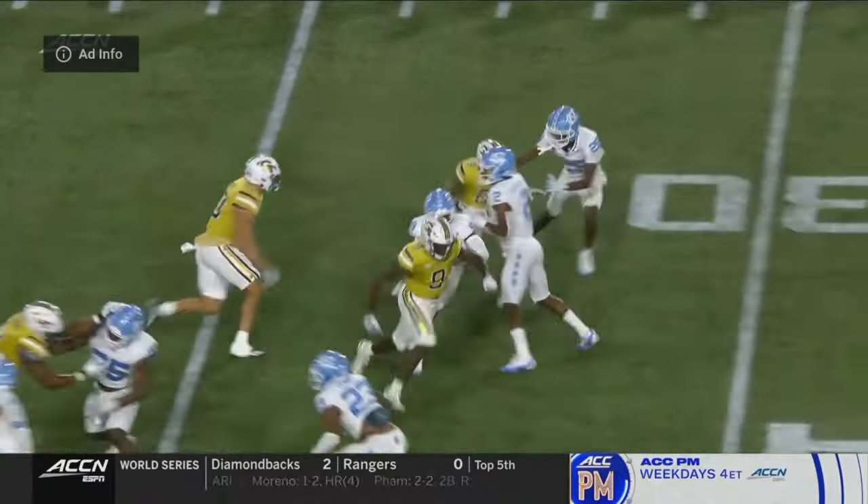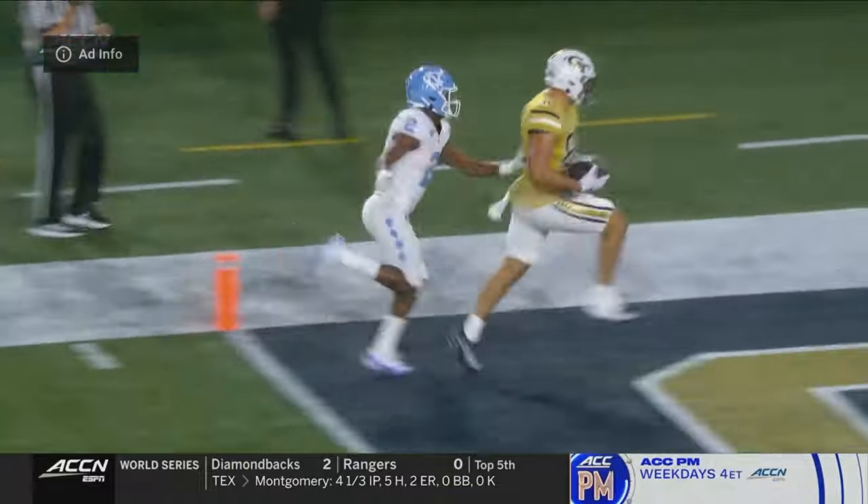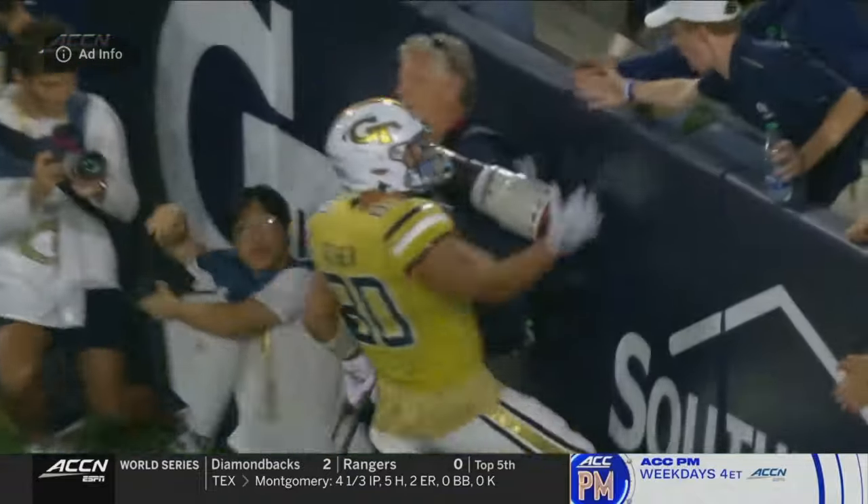Do you like the call? Basically a bunch look to the top, play action, and then you end up getting man coverage. Off the play action, and Scyther who's lined up.